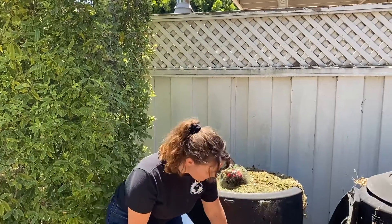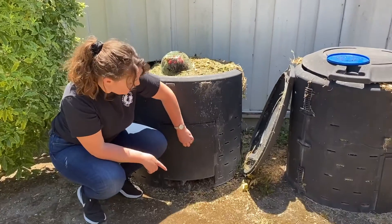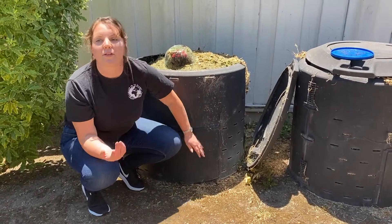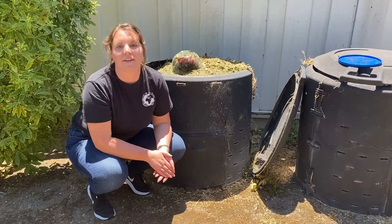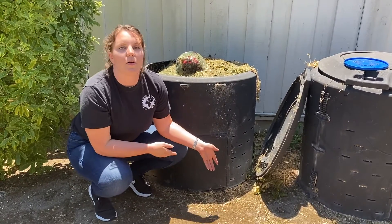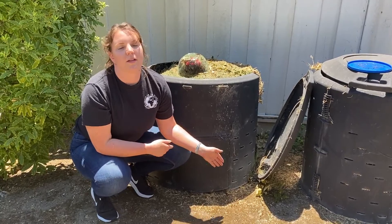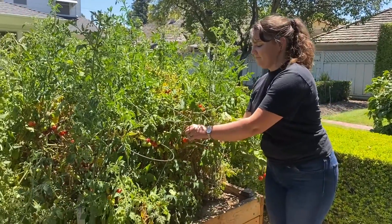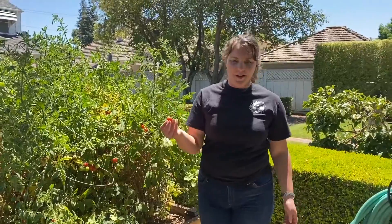Over time, what happens is that it creates dirt at the bottom. This is just a compost system that works for our family. We're planting in our garden beds and we get to pull new soil from this instead of buying something from a bag from a store. This is what we use our soil for.